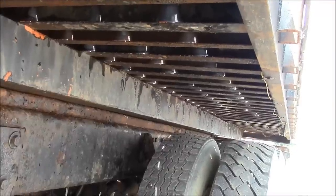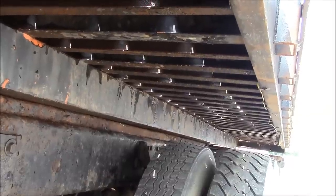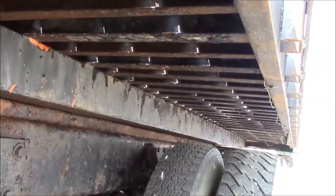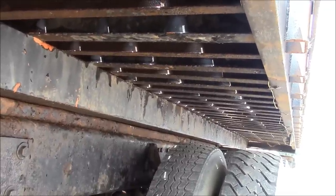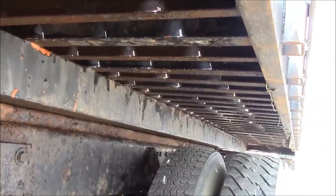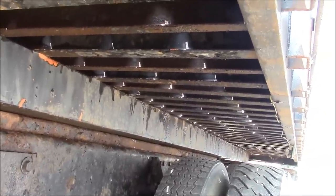One big positive when I went to look at the truck is the condition of the cross members underneath the deck. It uses mini I-beams and that's the way to go. I looked at several Landahl trailers and Landahl likes to use square tube or rectangular tube for their cross members and they rust out faster than you can replace them. These mini I-beams are in pretty good shape - the deck could stand to be sandblasted and painted but it is not rusted out.